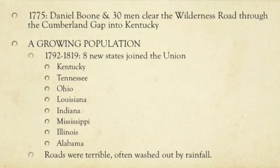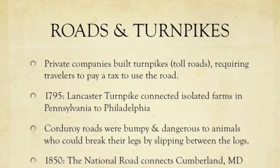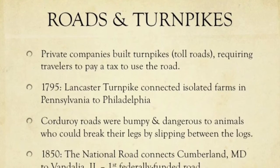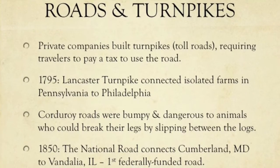The problem with this is as the population grows, the roads are terrible. They're washed out by rainfall and not well put together, so travel becomes difficult. Private companies were building toll roads — what we call turnpikes. They were called that because a pike is a long pole that would block the road, and in order to turn it or open the road, you had to pay a toll.